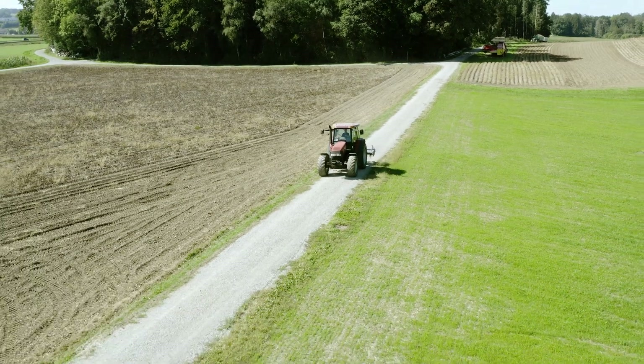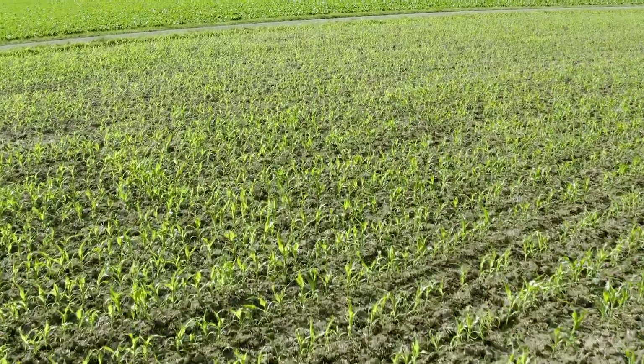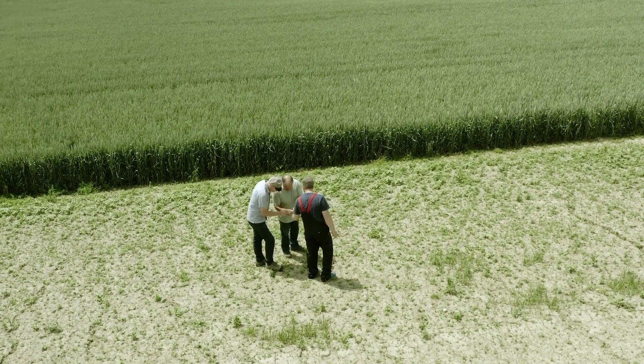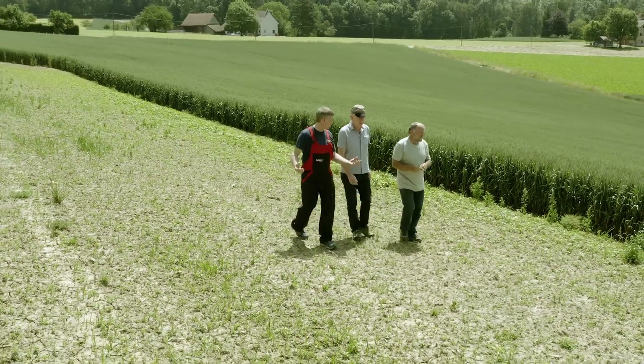Preventing the spread of tubers is a crucial element in controlling yellow nutsedge. The majority of fields in Switzerland are not yet contaminated, so there is still a chance to stop the spread. Farmers are urged to be vigilant, report any yellow nutsedge found to the Cantonal Plant Protection Service, and work together to develop strategies — only concerted action will enable successful control of this weed.